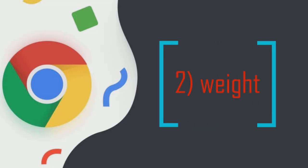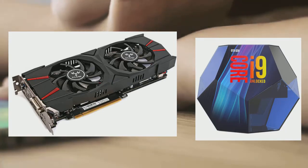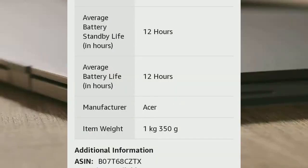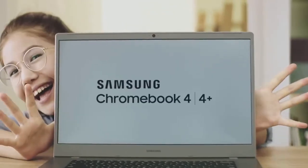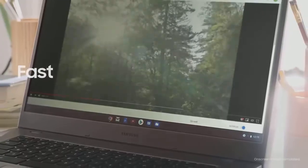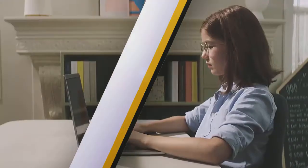Since Chromebooks do not rely on powerful hardware or large storage spaces, they are generally thinner and lighter than traditional laptops. The enhanced portability makes Chromebooks a great choice for workers who need to move around a lot, so carrying your laptop in your bag or carry-on bag no longer needs to be a huge burden.